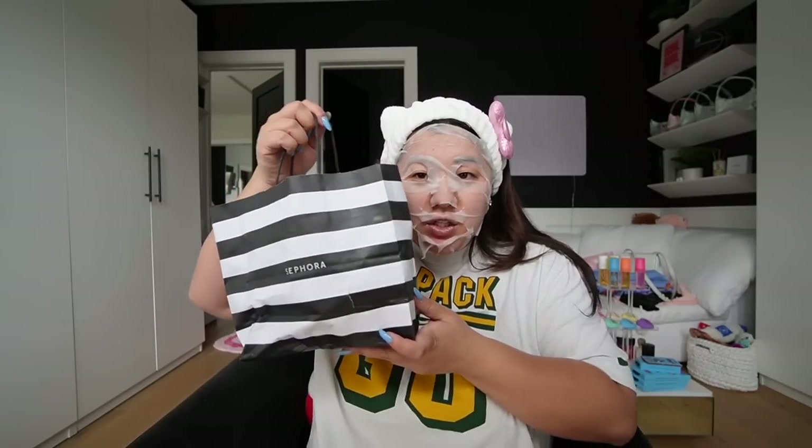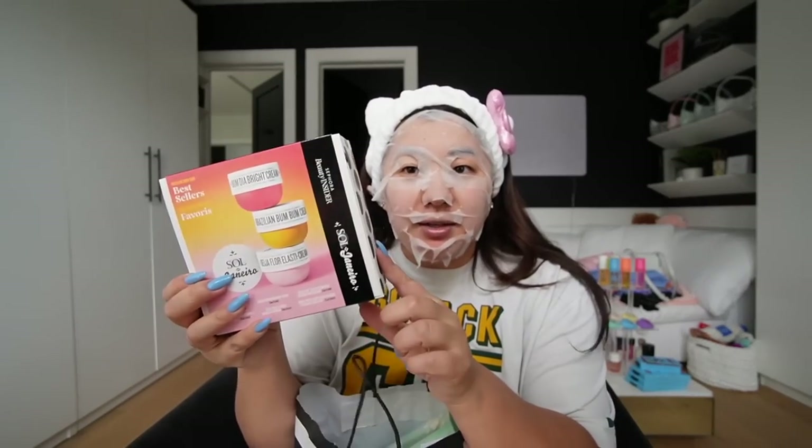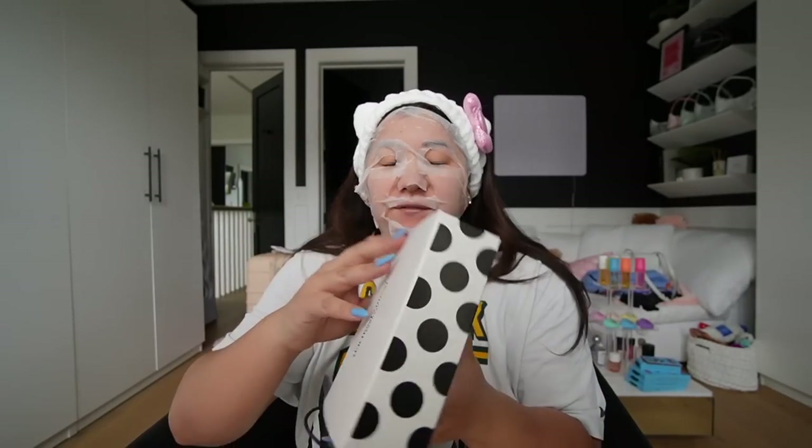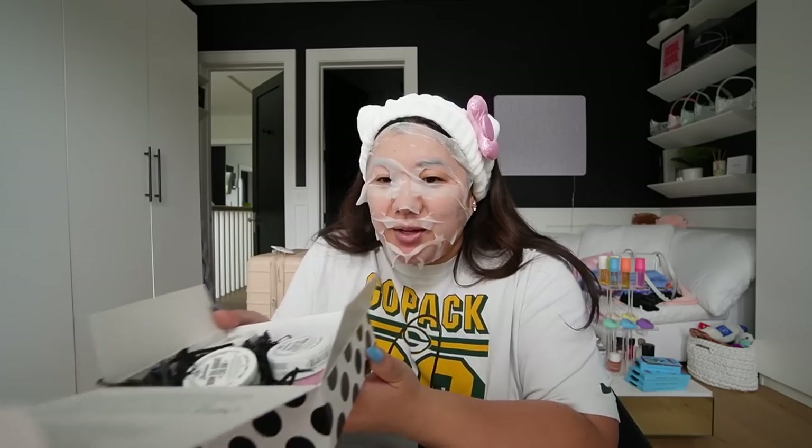In this bag, just some more little minis. For my Sephora perks, they had a really good set this month — this is the Sol de Janeiro little babies of their body creams, which are fantastic. I love them. These are great to throw in your car, purse, or travel bag. You've got three of those — I'll definitely use those all summer long.